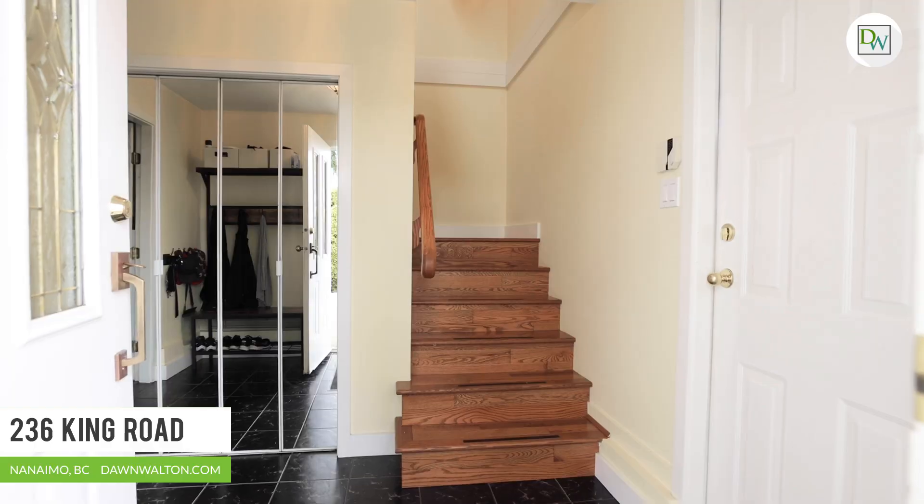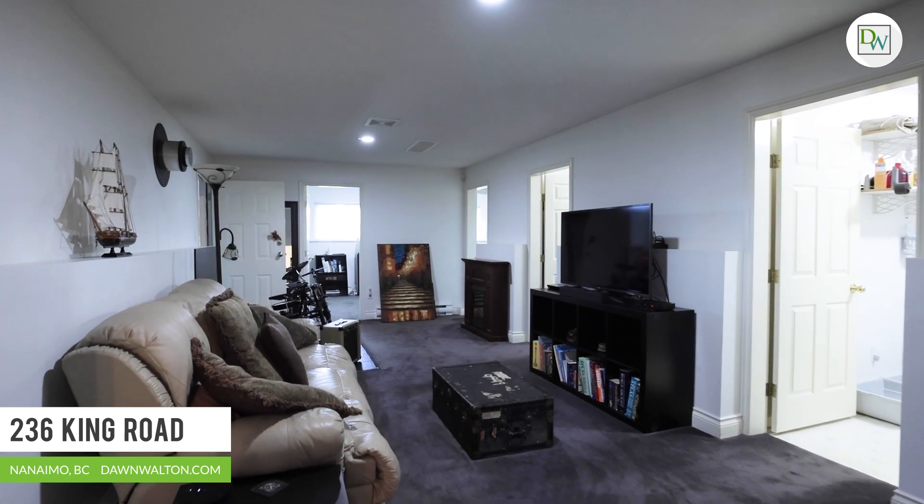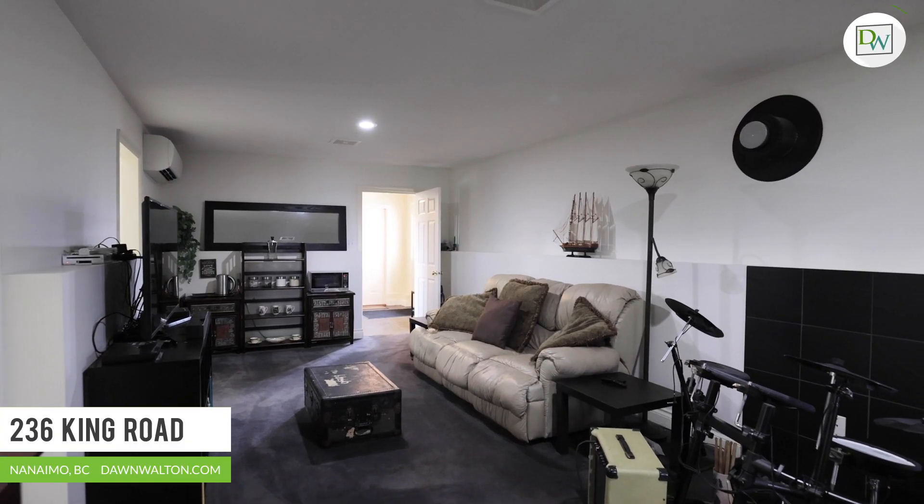Spread over two storeys and taking advantage of the views from almost every angle, you will enjoy wide open spaces, large rooms and massive decks.